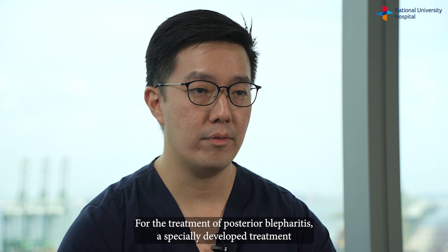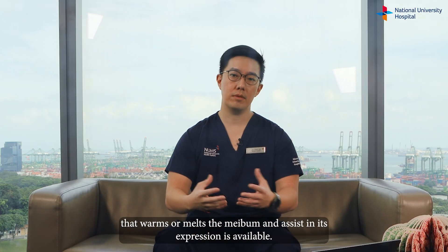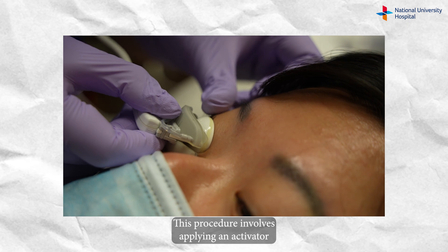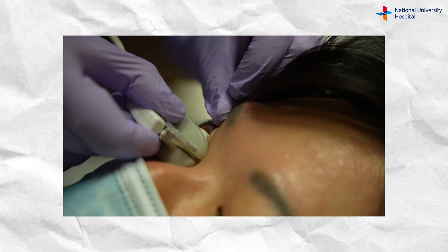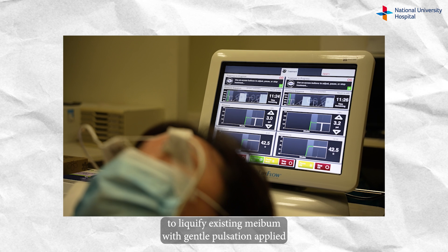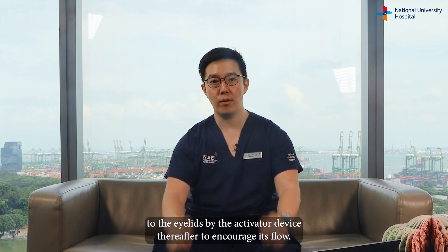For the treatment of posterior blepharitis, a specially developed treatment that warms or melts the meibum and assists in its expression is available. This procedure involves applying an activator to the surface of the eyes, which consists of a cup and a lid warmer. The activator auto-regulates the heat to an optimal temperature to liquefy existing meibum, with gentle pulsation applied to the eyelids by the activator device thereafter to encourage its flow.